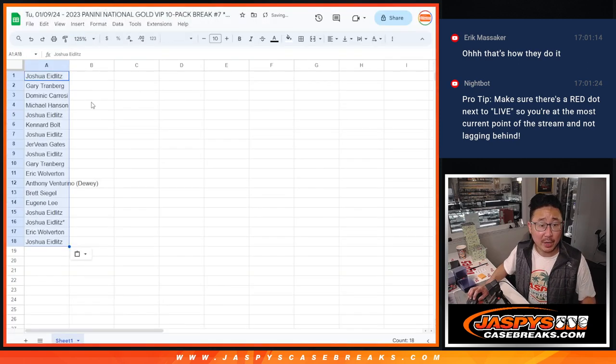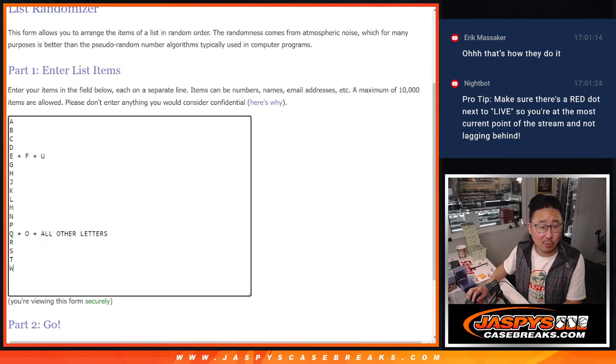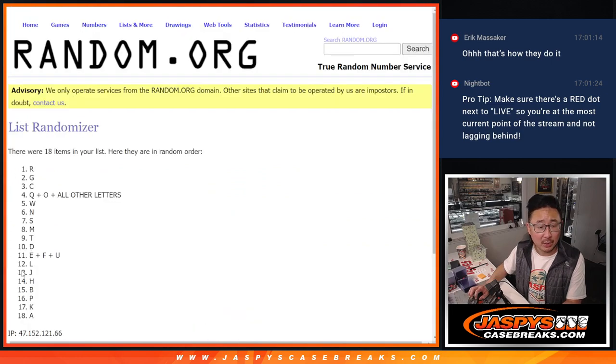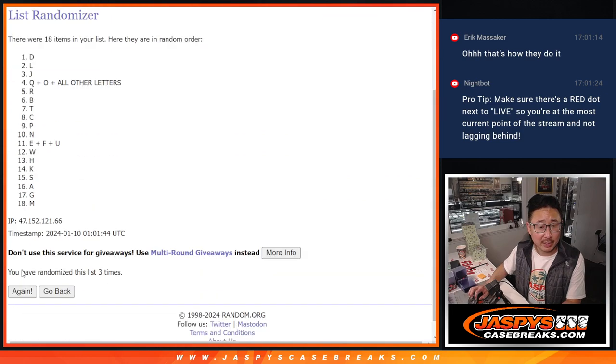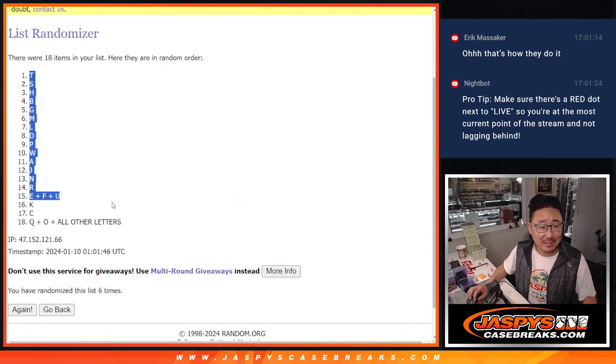I did load up another 10-pack break, ladies and gentlemen. Let's check it out — JaspiesCaseBreaks.com. Two and a four, six times for the letters. One, two, three, four, five, and six. We got T down to Q, O, and all other letters spot.